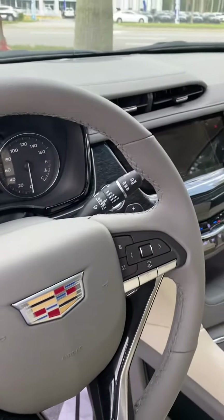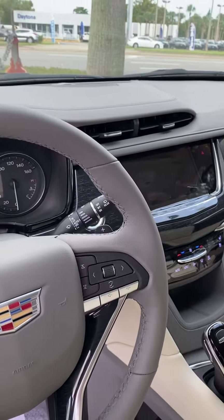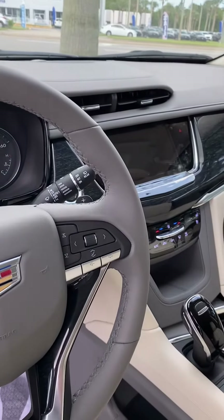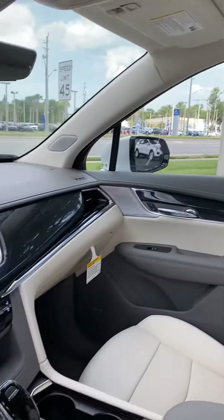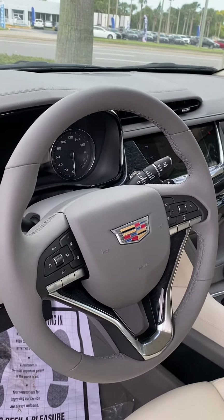It does offer many amenities, including OnStar, XM Radio, Wi-Fi, navigation, memory seats, heated seats, cooled seats, surround camera, sunroof, emergency brake assist, pedestrian brake assist, and much, much more.